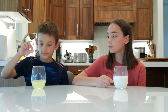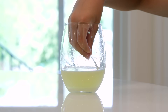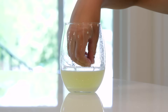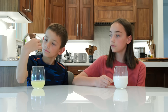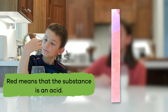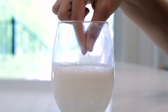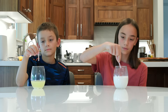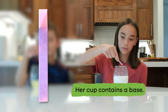Now that we know we can use an indicator to tell if something is an acid or base, let's test our liquids from the beginning of the video. The litmus strip turned red — and what does red mean? That's right, red means that the substance is an acid! What color do you think the paper will turn when it is dipped into the almond milk? If you said blue, you are absolutely right, because her cup contains a base.